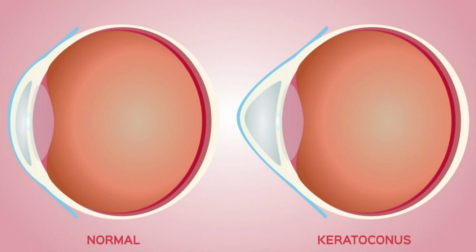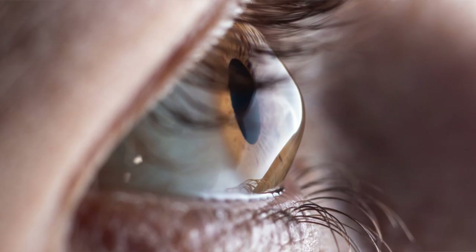Keratoconus is a condition when the cornea is no longer like a basketball. Instead, it starts to become thin and bulge out, almost like a cone. This is a progressive condition, and what happens is that the light rays that are now coming in are distorted and not hitting the retina at the proper angle, therefore causing our vision to become very blurry.